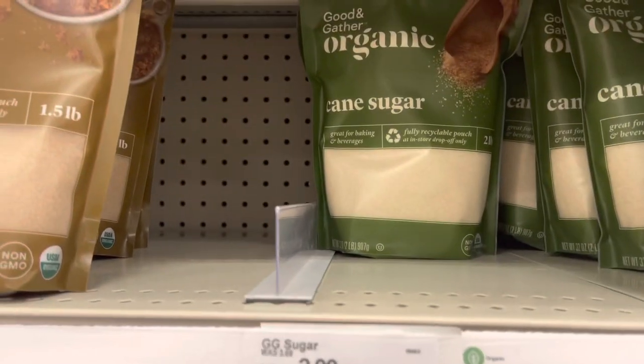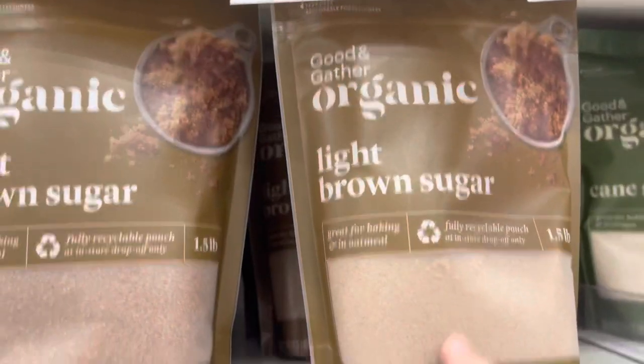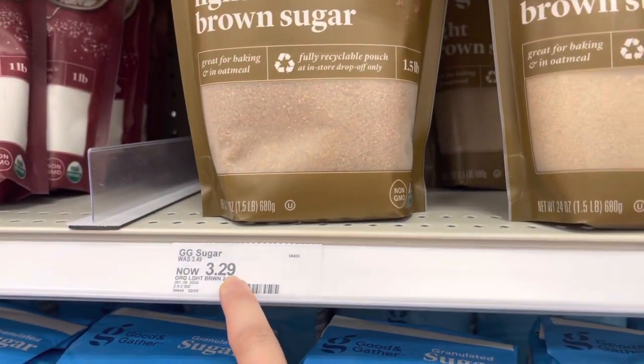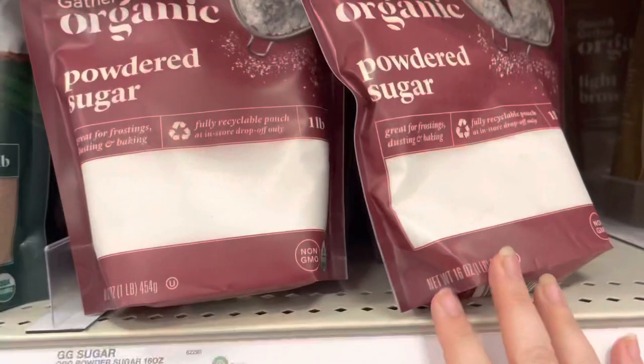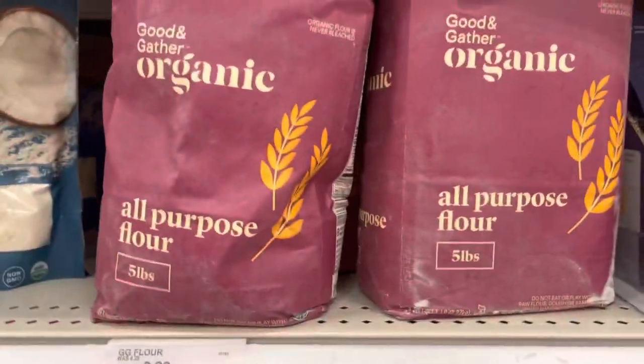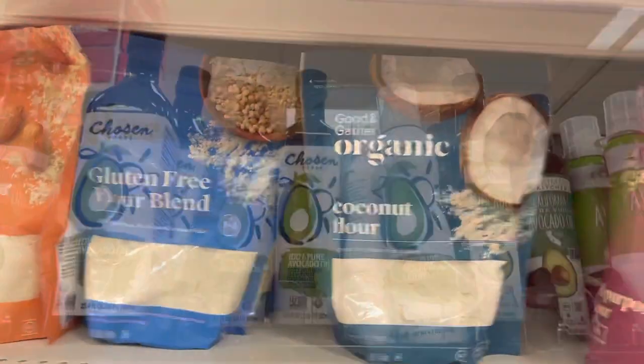They also have organic cane sugar — it's $5.59 in a resealable pouch, or a smaller pouch for $2.99. They have organic powdered sugar, organic coconut palm sugar, organic chia seeds, organic all-purpose flour for $3.99, and organic coconut flour as well. All the prices are really good.